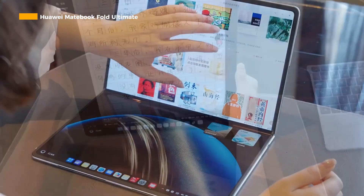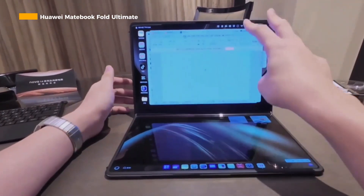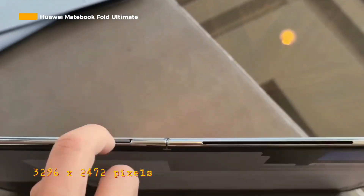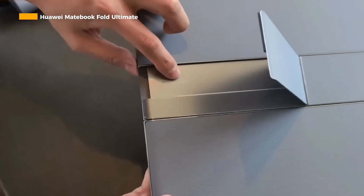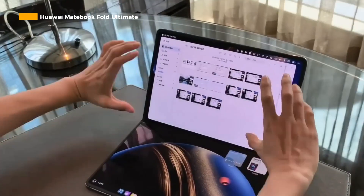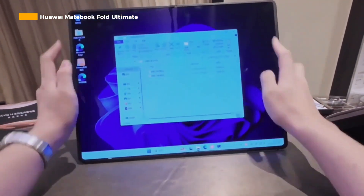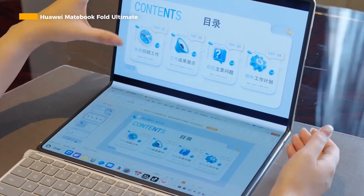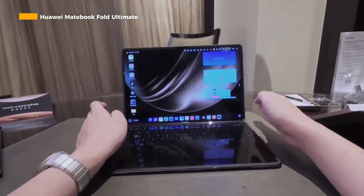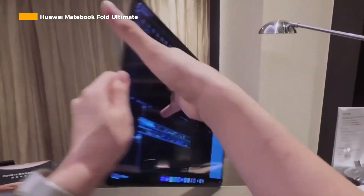When fully unfolded, you'll see an 18-inch display with a high resolution of 3.3K, or 3,296 by 2,472 pixels, with a 4 to 3 ratio. When folded, it becomes 13 inches with a 3 to 2 ratio. The dual-layer O-Lady panel uses LTPO technology to reduce power consumption by up to 30% and supports adaptive refresh rate. The visual quality is also quite sharp with a contrast ratio of 2 million to 1 and a brightness of up to 1,600 nits to produce a more vivid color display.